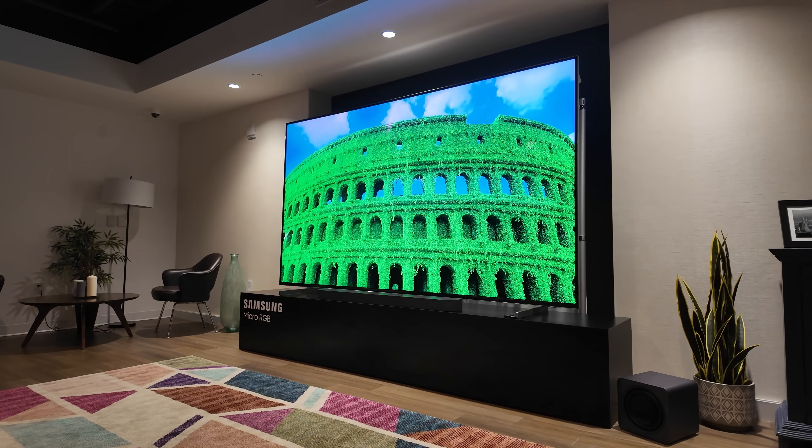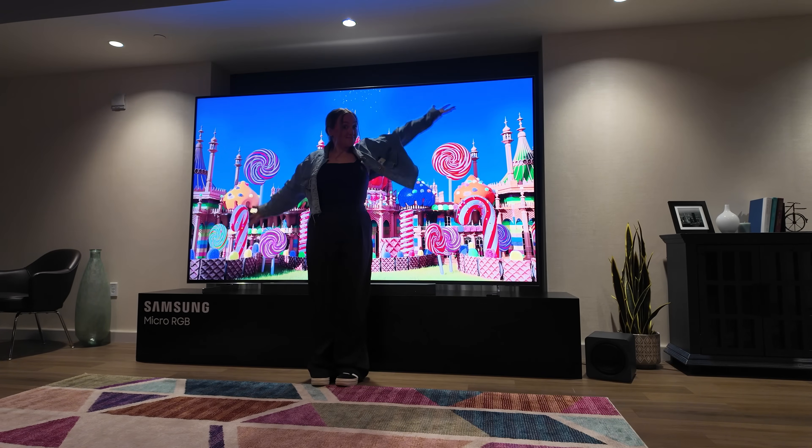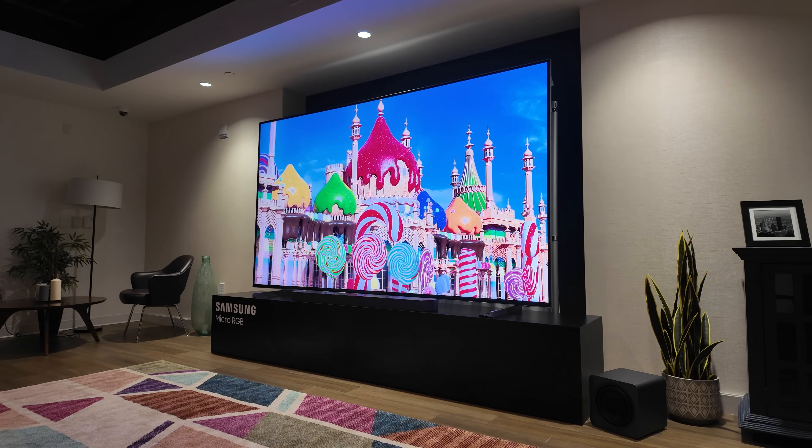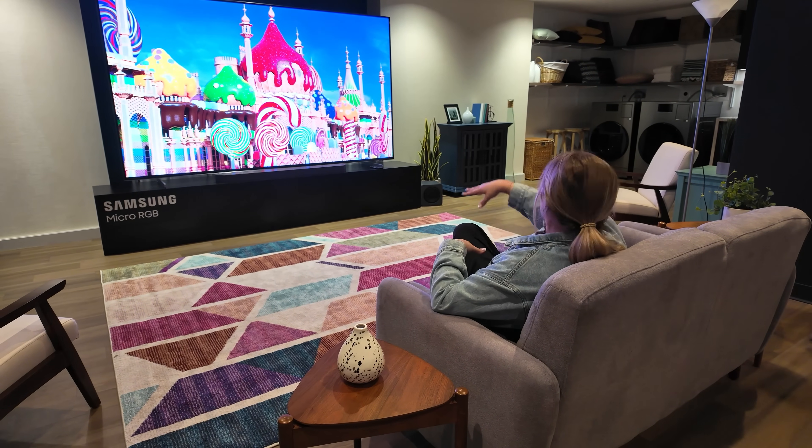Here's one last kicker: Samsung says the ideal viewing distance for this screen is about 11.5 feet, so hopefully your living room is ready for that. The Samsung 115-inch micro RGB TV is massive, it's $30,000, and it might just be the most color-accurate consumer display ever made.